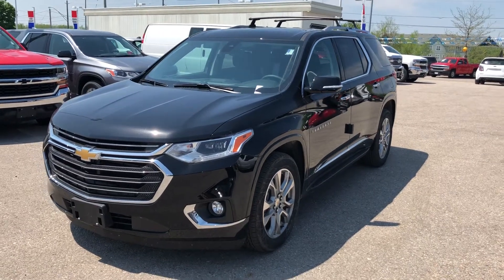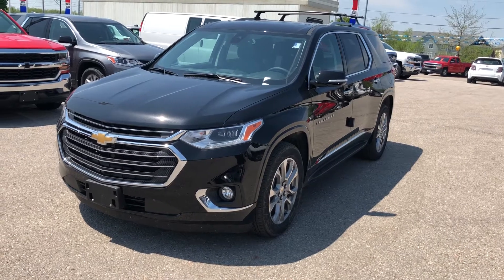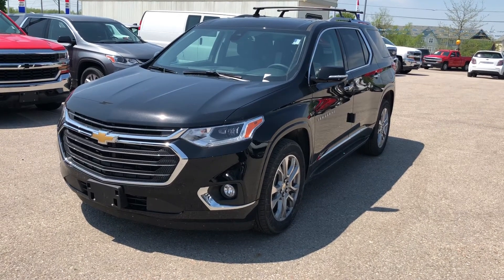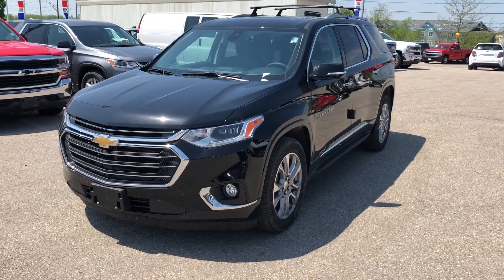Thanks for joining us here at Roy Nichols Motors, 2728 Curtis Road in Curtis, Ontario, standing in front of a gorgeous 2018 Chevrolet Traverse. It's a Premier Edition, all-wheel drive, mosaic black metallic — the color.